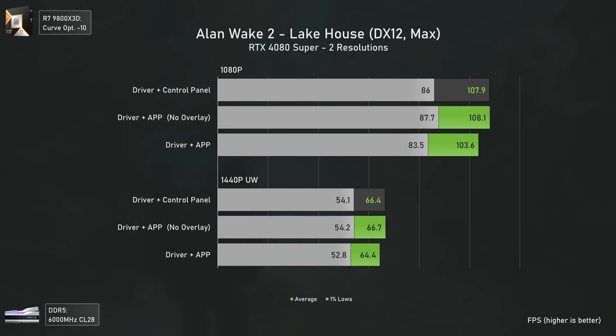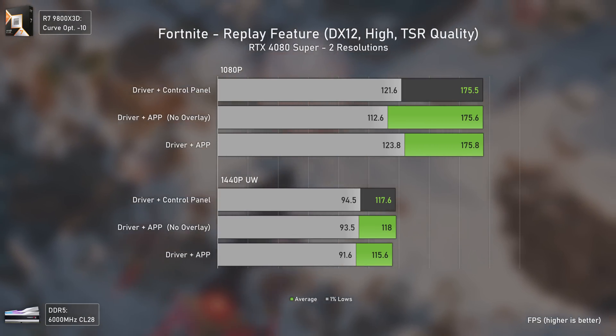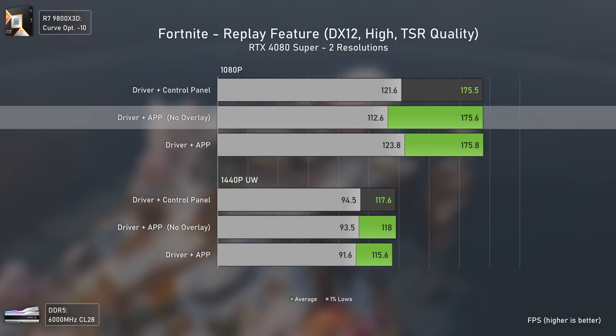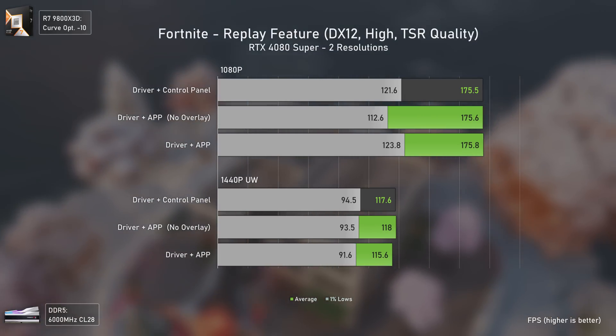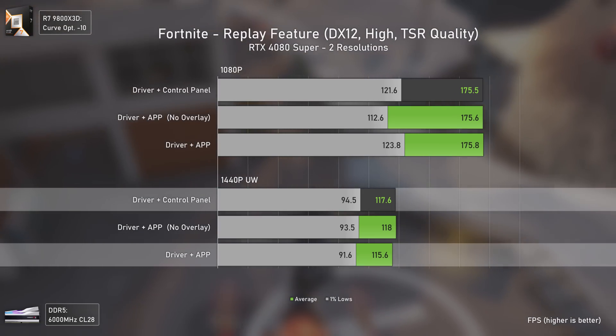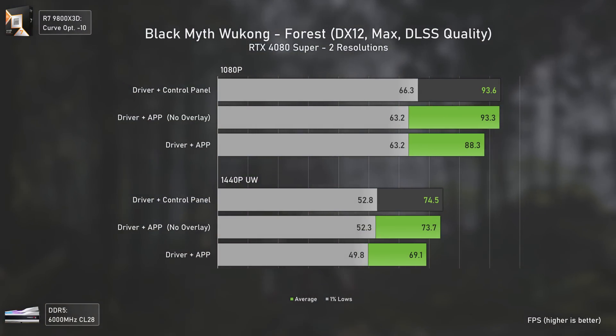Alan Wake 2 was tested in the Lake House DLC, and the Nvidia app still loses a bit of performance but it's quite meaningless, especially if you're hovering around the 60 FPS average mark. The differences are more noticeable in CPU-bound scenarios with higher FPS numbers. As for Fortnite, it was the only game where the results were very consistent — at 1080p with a slightly lower 1% lows result with the app and no overlay, but at 1440p ultra-wide the control panel delivered the best results. There's basically no difference, but it is there.